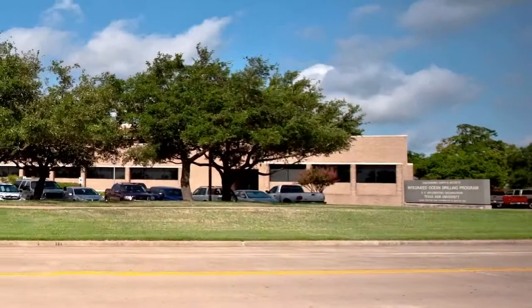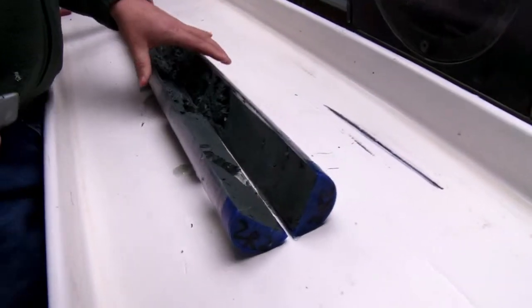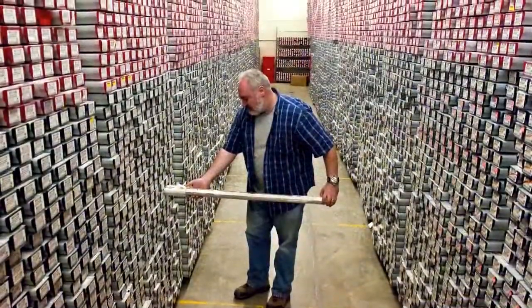Texas A&M houses the Integrated Ocean Drilling Program, IODP, here on campus, and it has a core repository. This core repository houses sediments. Marine sediment cores provide us with a wonderful archive of the history of the environment of the earth. I think of it sort of like the Alexandria Library in terms of sediment.